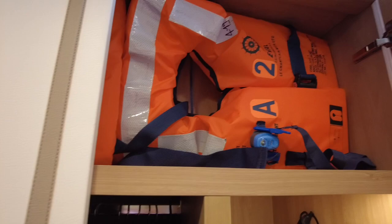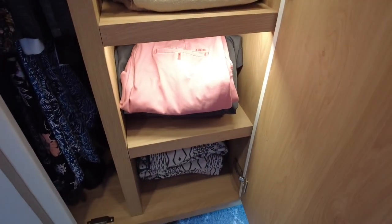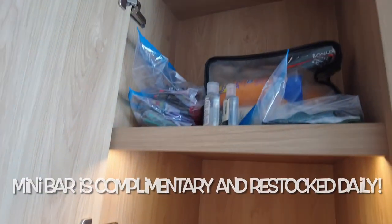There's so much storage. We brought three weeks worth of clothing and I ended up having some shelf space that we didn't even use up. You have a coffee maker and tea maker in your room and, of course, a safe.